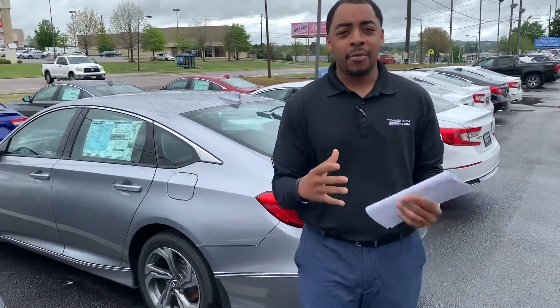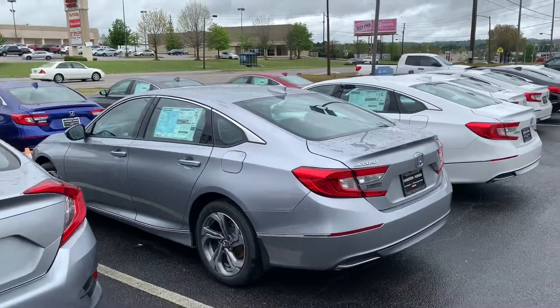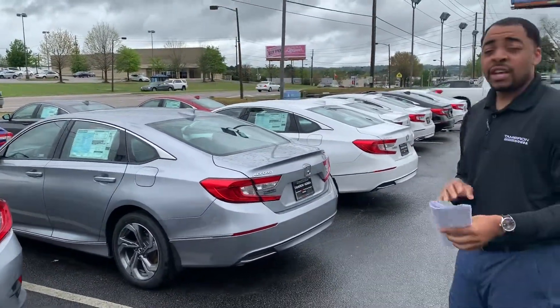Scott, good afternoon. This is Christopher at Tamron Honda in Hoover. I got that exact Accord you were looking at, the 1.5 Turbo in the EX package. It is ready for immediate delivery. As soon as you give the go-ahead, all I got to do is take it over to get detailed and gas it up.